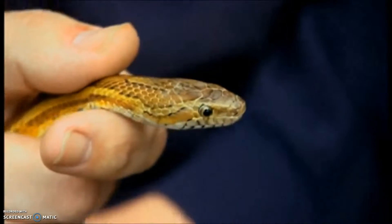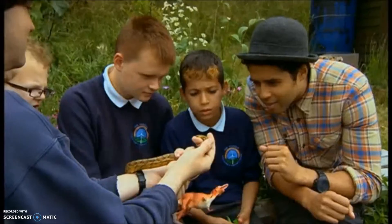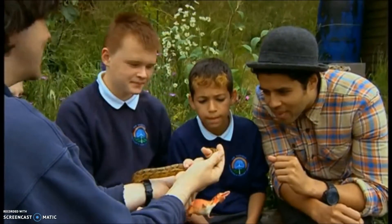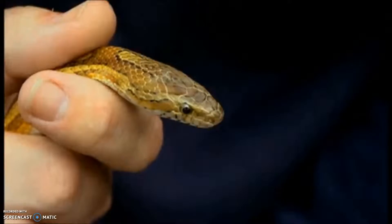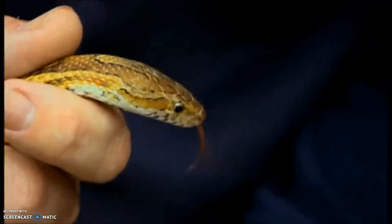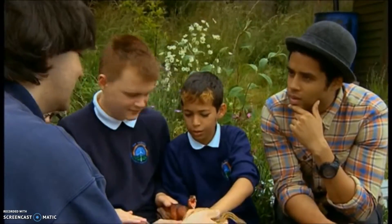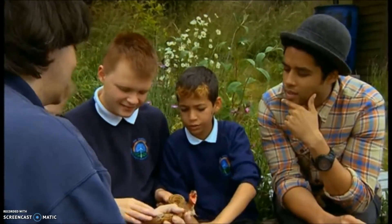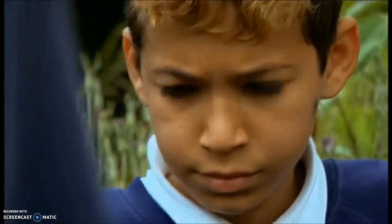'Watch for him blinking. Can you see him blinking?' 'No.' 'He can't blink — he doesn't have eyelids. Snakes don't have eyelids, they're like swimming goggles. But slow worms are lizards, and lizards do have eyelids. So if you see something that looks like a snake but it blinks, it's got to be a lizard.'